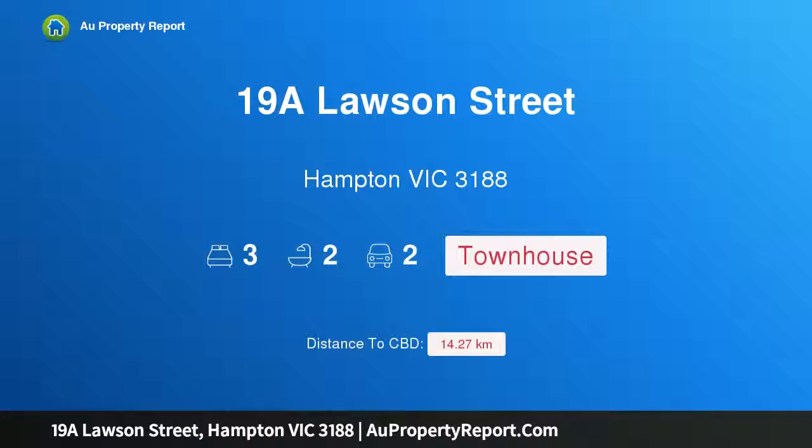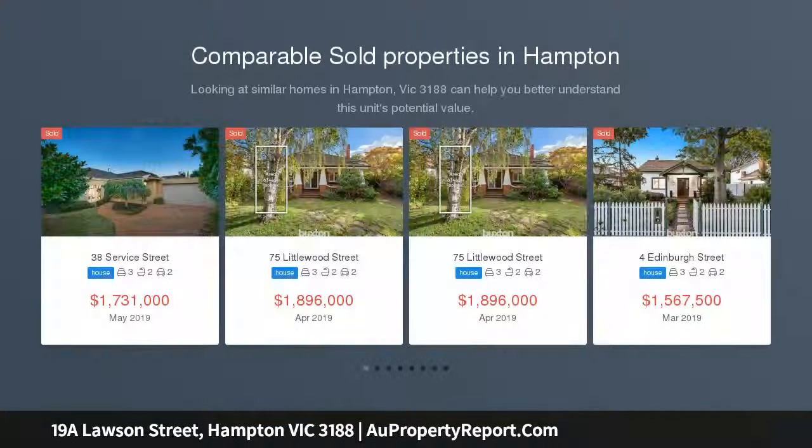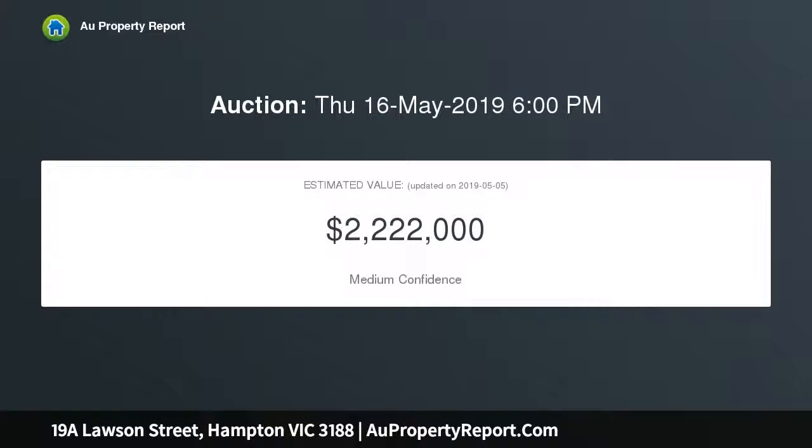Welcome to 19A Lawson Street, Hampton, Victoria 3188. Perfection by the Park — architectural excellence is at the heart of this magnificent residence, designed for easy-care indulgence meters from parkland. This is where the finest finishes, spacious main rooms, and extraordinary attention to detail merge for luxe Hampton living. Kirsten Grant Architecture has created